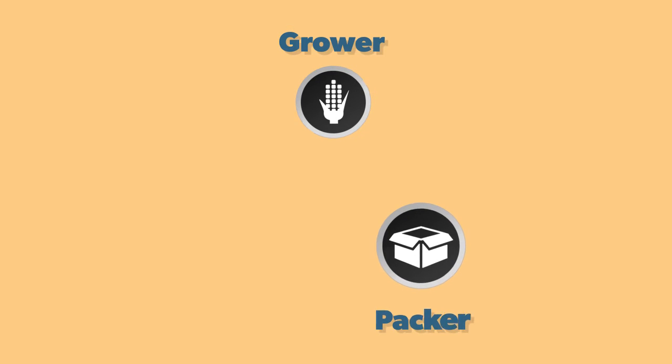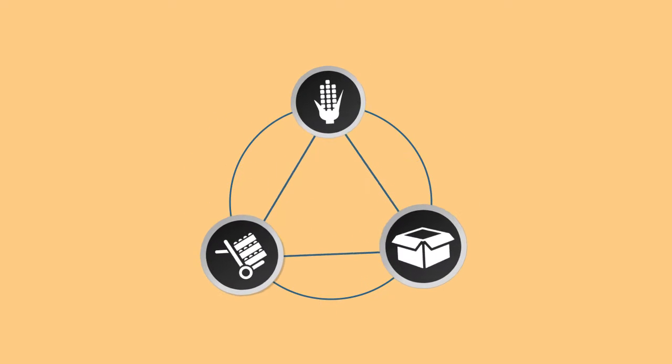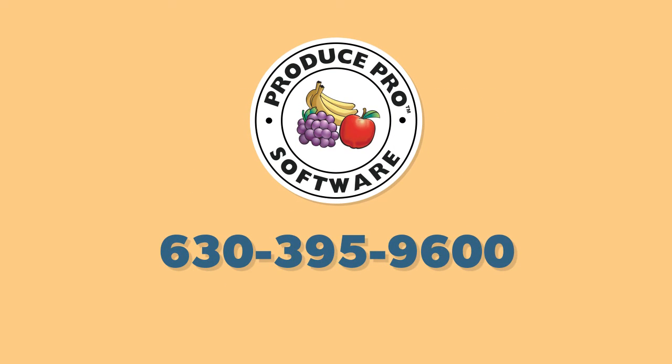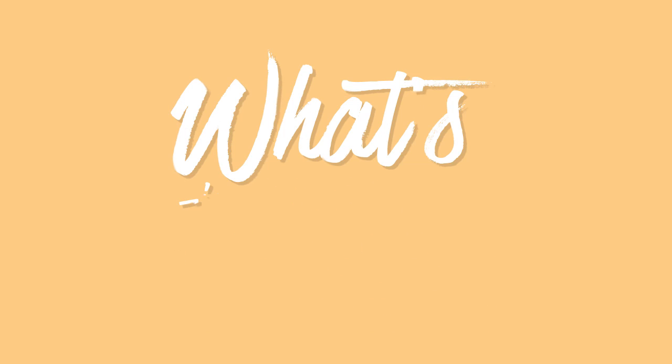Whether you're a grower, a packer, a shipper, or all three, Produce Pro Software provides you with a 360-degree view of your world and gives you the tools you need to improve efficiency, reduce expenses, and optimize profits season after season. Contact us today to learn more or visit ProducePro.com. Thank you for watching What's in Store.